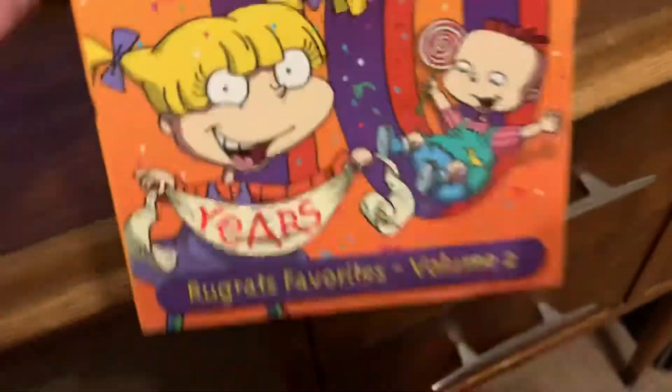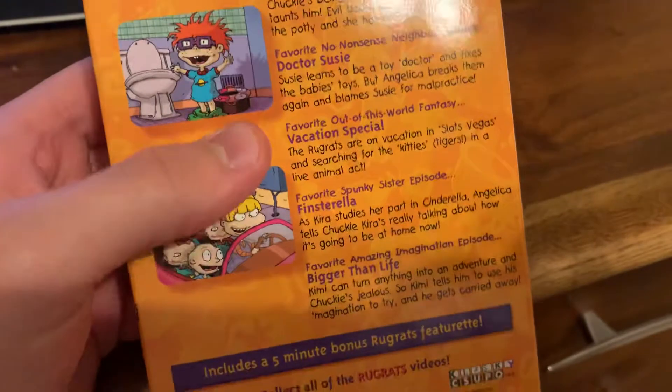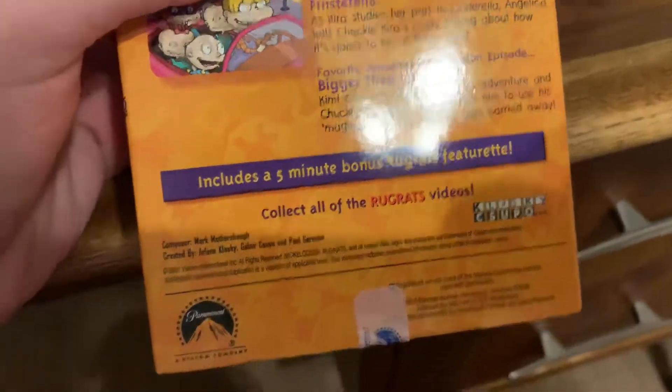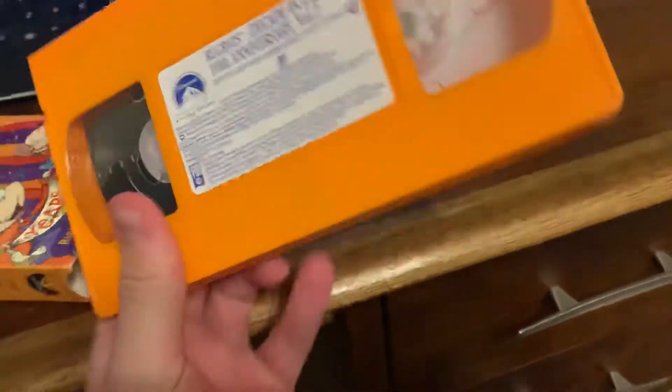Rugrats Decade in Diapers, Volume 2. The episodes are Chucky vs. The Potty, Dr. Susie, Vacation Special, Finsterella, and Bigger Than Life. It includes a five-minute bonus Rugrats featurette. It's 83 minutes, or one hour and 23 minutes. Printed in the 27th week of 2001 — printed two weeks apart from Volume 1.